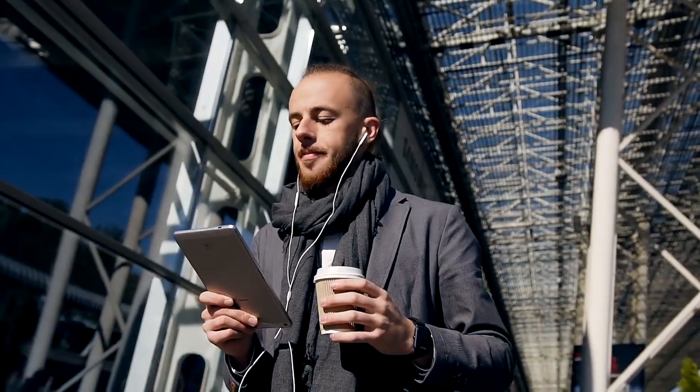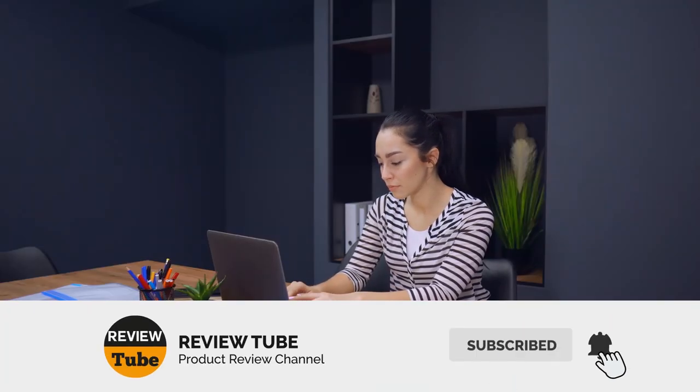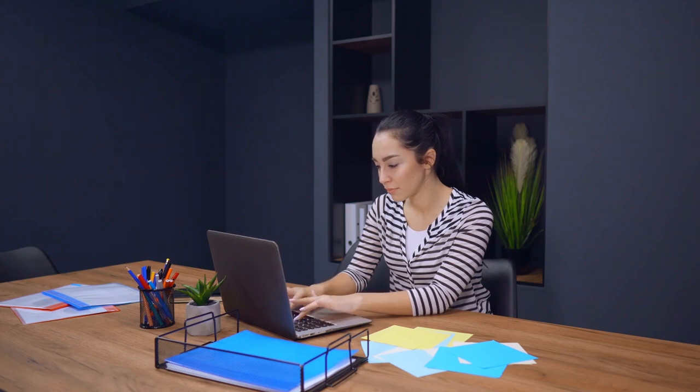Do you have a favorite yet? We have one more coming up. Don't forget to click the subscribe button and the bell icon for instant notifications of our next review. And now, back to our list.